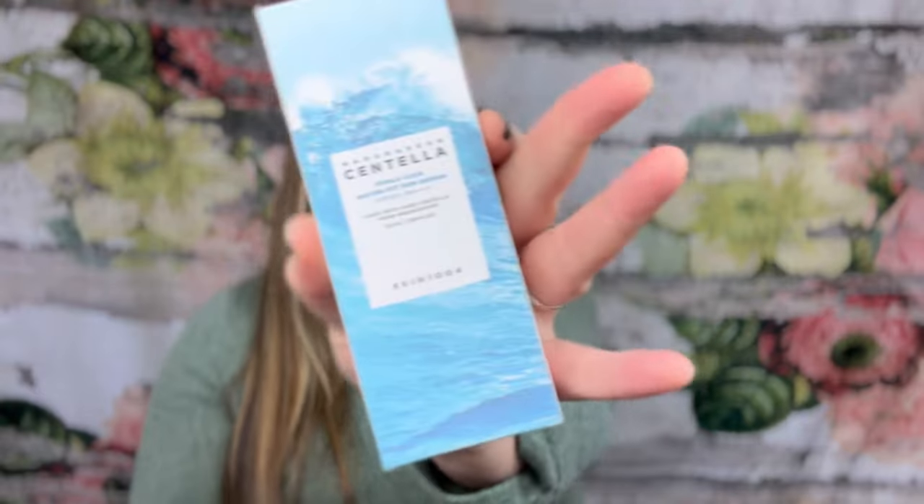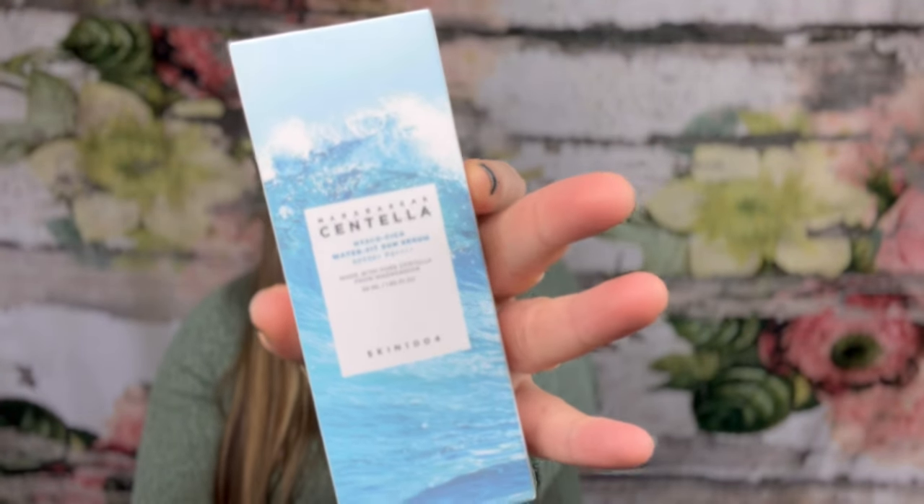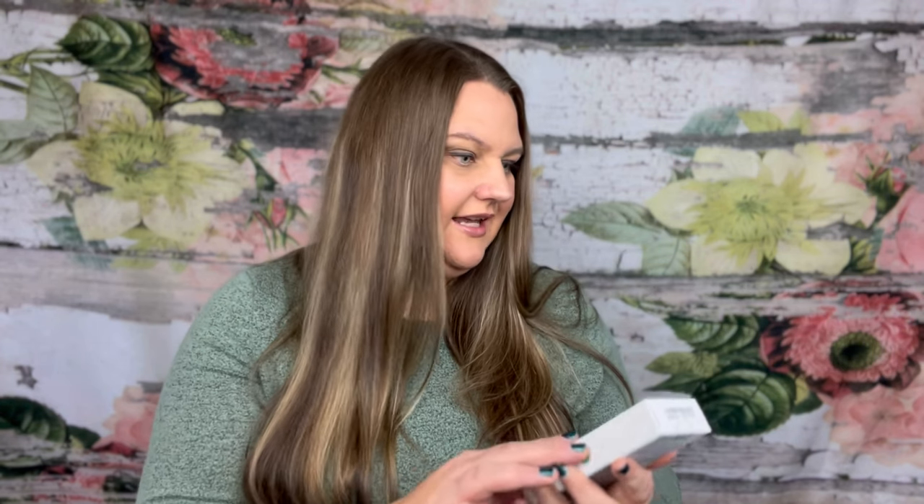This here looks really cool. Madagascar Centella is the name of it — made with pure Centella from Madagascar. This is the Waterfit Sun Serum SPF 50. You can use this on your face, neck, arms, and legs. Price on that is $15.20.